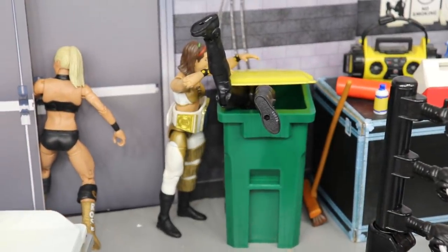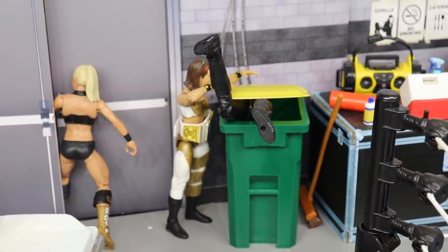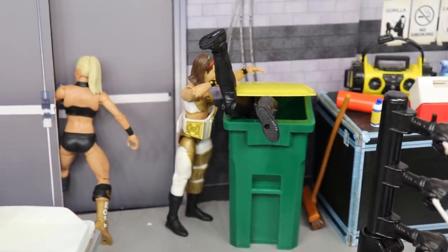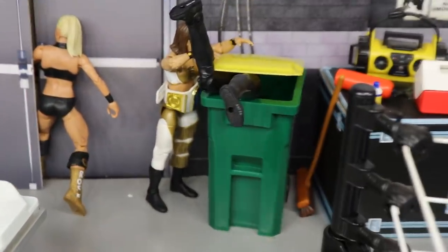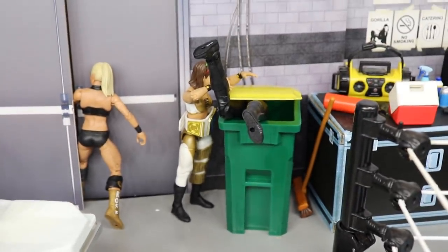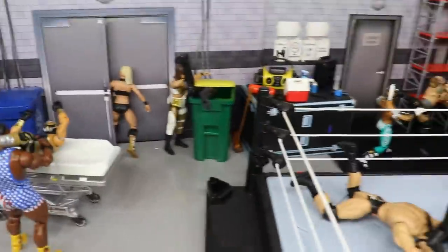Right here you'll notice we've got a chick in the trash can — that is Tamina, who is going for the SmackDown Women's Championship, which is very weird to me. We have Bayley putting her in the trash, because Tamina, Nia Jax, and Baron Corbin all belong in the trash. Bayley, with the SmackDown Women's Championship around her waist, is just taking out the trash.